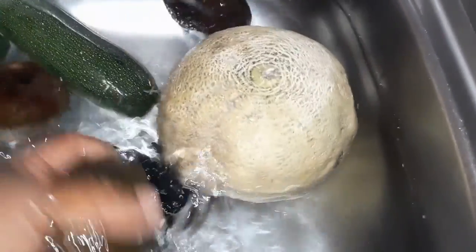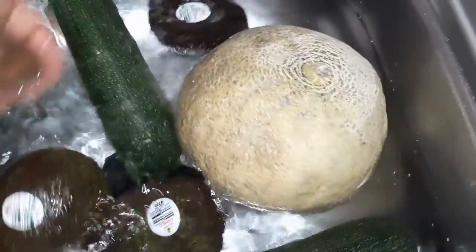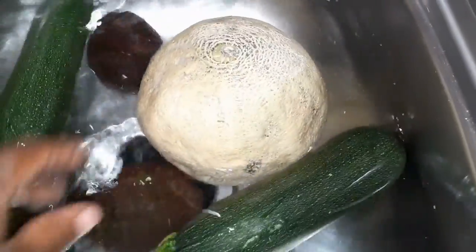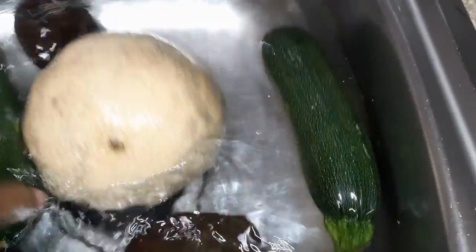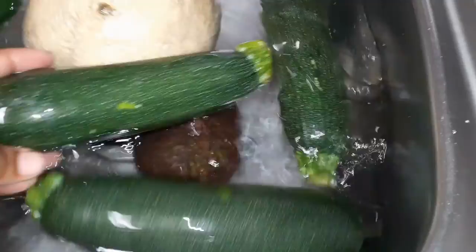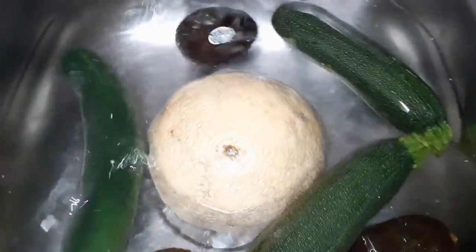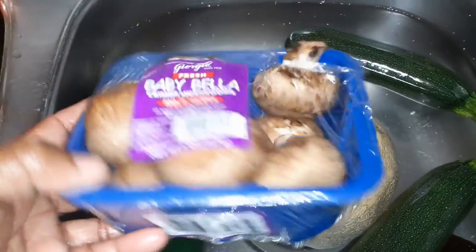As you can see I'm already soaking some of the vegetables and fruit that was in the dumpster. We have three avocados — there was much more but there are other dumpster divers at that same dumpster. I did get this cantaloupe, three zucchini, and one cucumber — so they're taking a vinegar and water bath. We also have these baby bella mushrooms right here.